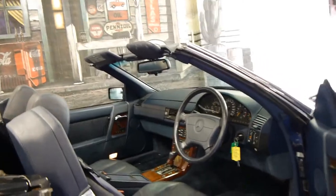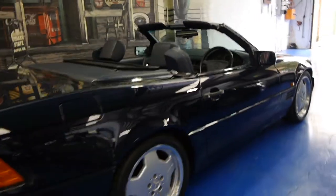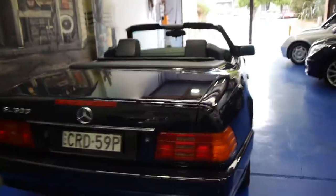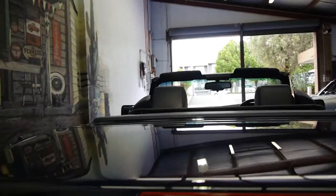The soft top roof works perfectly and is in very good condition, and the car does come with a hard top. The paint looks to be in very good condition. It's very hard to find a car in a dark blue colour like this of this age in such good condition — you normally get a few marks and things which show up because of the colour.